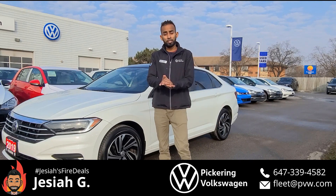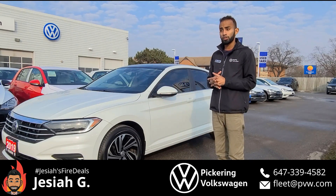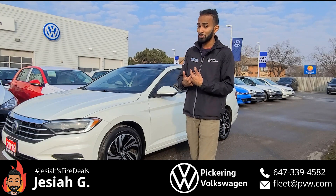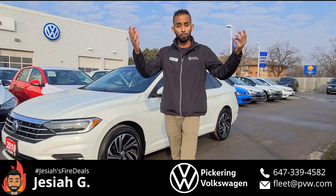What I'm here to share today is kicking off our new weekly series, which will introduce you to different models and why Volkswagen — especially Pickering Volkswagen — has the perfect vehicle for your business, no matter how big or small it is.